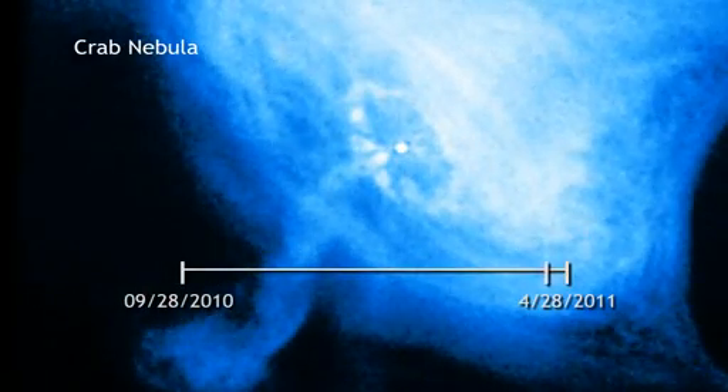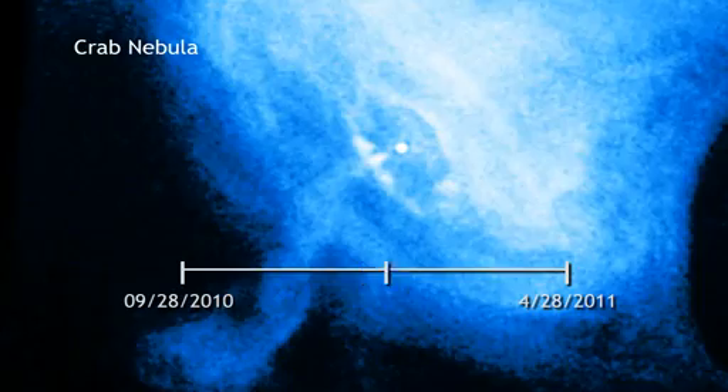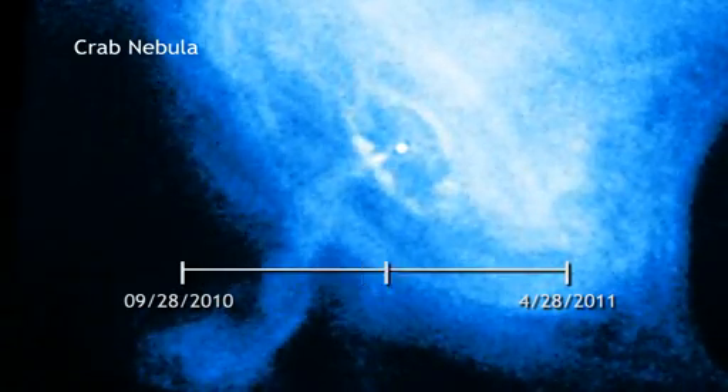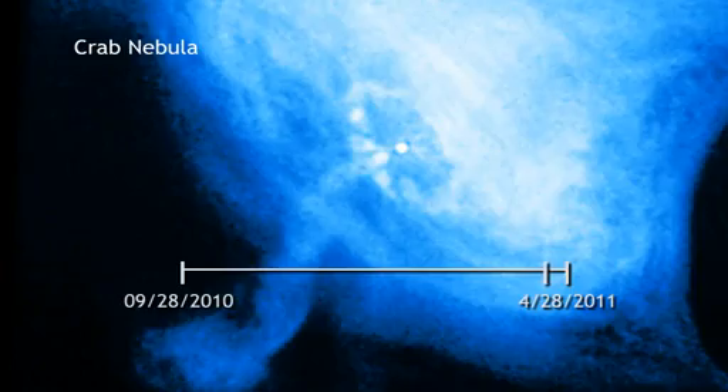During the huge flare, astronomers also studied the Crab with NASA's Chandra X-ray Observatory. Chandra's keen X-ray eye saw lots of activity, but none of it seems correlated to the super flare.